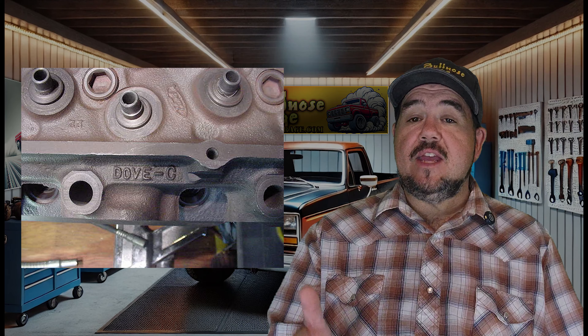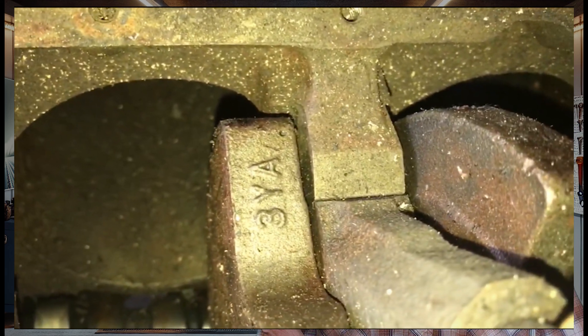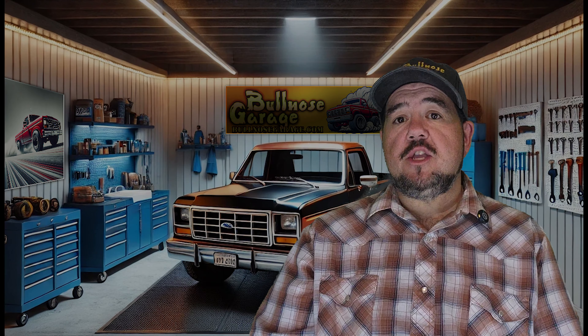So how do you tell them all apart? Telling the 460, 429, and 370 apart isn't always easy, especially with the 429 and 460 since they're nearly identical on the outside. Fortunately, there are reliable ways using casting numbers and internal components. One of the easiest ways to spot a 370 block is by checking the casting numbers — since it was cast from a different mold with a smaller 4.05-inch bore, the 370 has unique casting numbers. Look for D9TE-VB, which is specific to the 1979 to 1984 truck blocks. But with the 429 and 460, things get more complicated — these two share the same block casting with identical numbers like C8VE, D0VE, and D1VE, so casting numbers alone won't help you tell them apart.